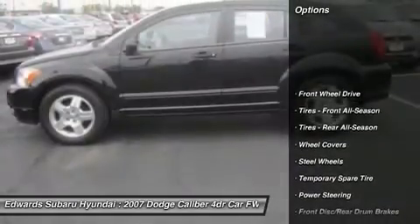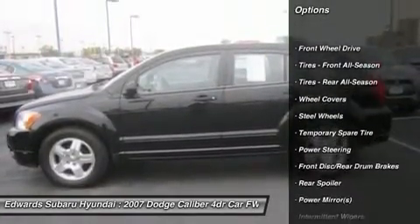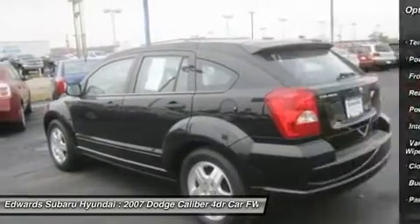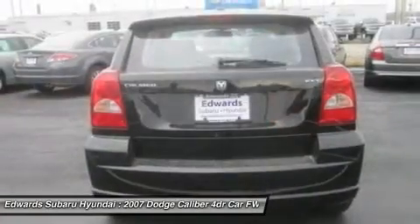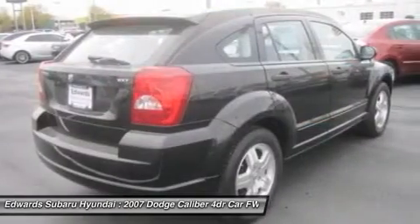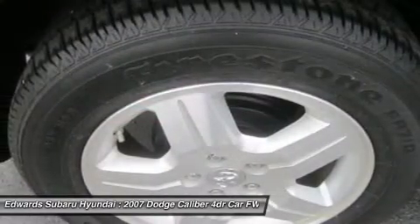Dodge did add some fun touches to this 2007 Caliber. For example, the music gate — speakers that can be turned around to face the rear of the car, perfect for any tailgate party. It's a party on wheels, or the rechargeable dome light that can be removed and used as a flashlight.